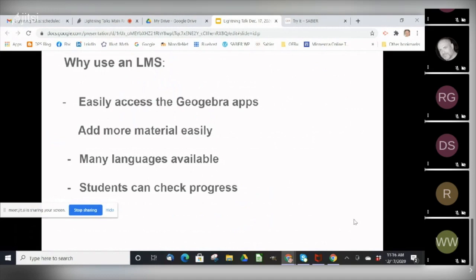GeoGebra is brilliant at rendering digital math problems, but they're not yet as strong at organizing all of their apps in a manner that makes it easy for teachers to use in the classroom. The LMS course also makes it easier to add other instructional materials, OER materials or otherwise. And the LMS is available in many languages. An LMS also makes it easy for students to keep track of their progress in the course.